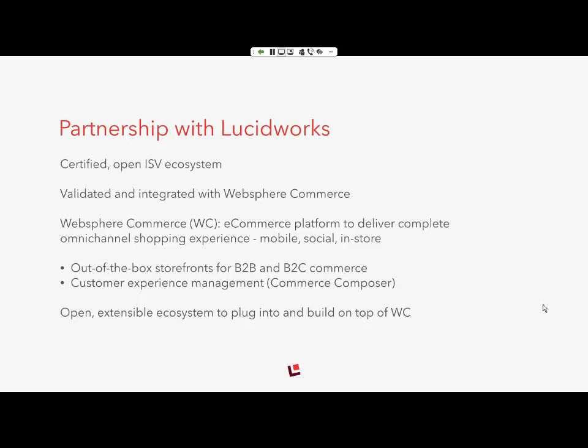Our partnership really stems from this open, validated technology ecosystem we have where our ISVs and partners can validate and integrate on top of our e-commerce platform, WebSphere Commerce. WebSphere Commerce allows you to deliver a complete omni-channel shopping experience — adaptable and responsive shopping across mobile, social, and in-store — along with out-of-the-box functionality. Anyone can come in and build on top of WebSphere Commerce to extend and plug into its functionality.